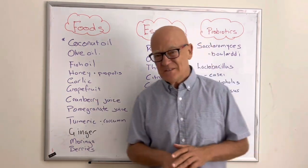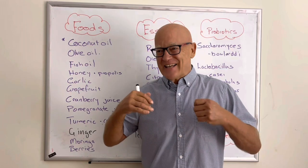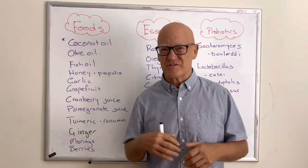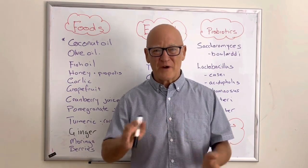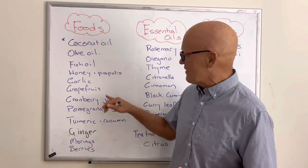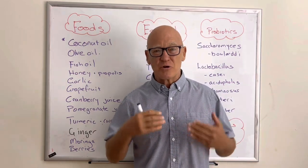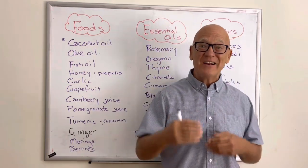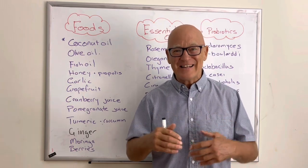There is a big question about fruit sugars and Candida. The overwhelming traditional view is to stay away from fruits. However, the latest research suggests fruit sugar may actually be beneficial. I'll tread middle ground and suggest that berries — cranberry, pomegranate, and others — are very good for helping control Candida. It's the polyphenols in them — these colourful, large molecules — that have the anti-Candida effect.